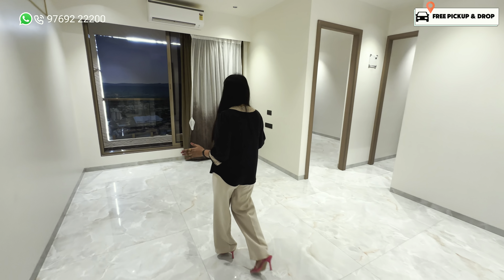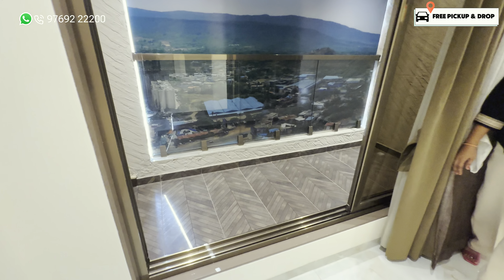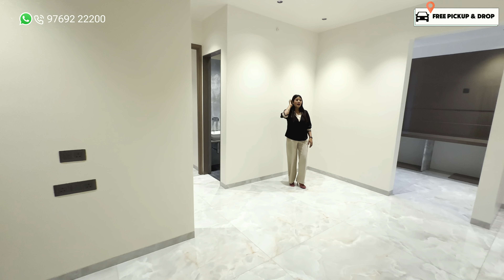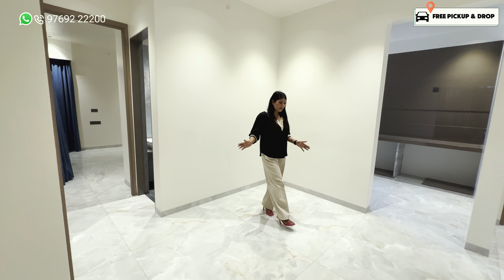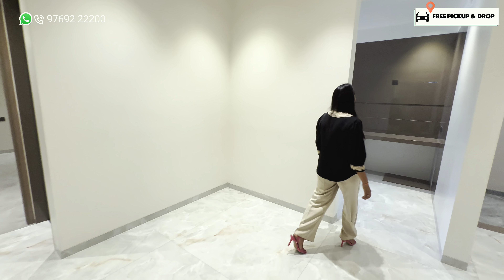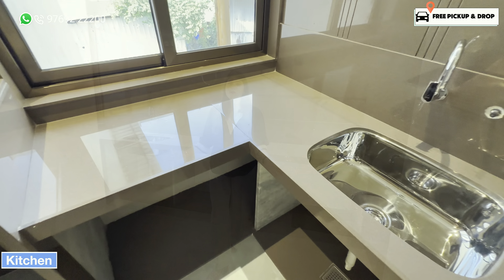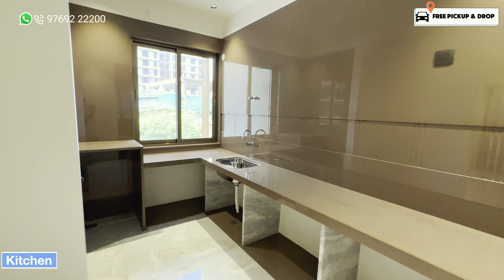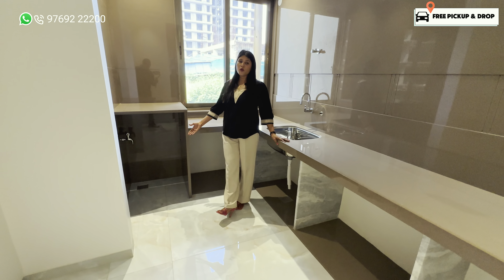Now you can see this is your living room, and you will get a balcony. You also have a separate space for the dining table. There is also a kitchen area and you have a lot of space in the kitchen. Inside the kitchen there is space for a dishwasher, or you can place your washing machine there.